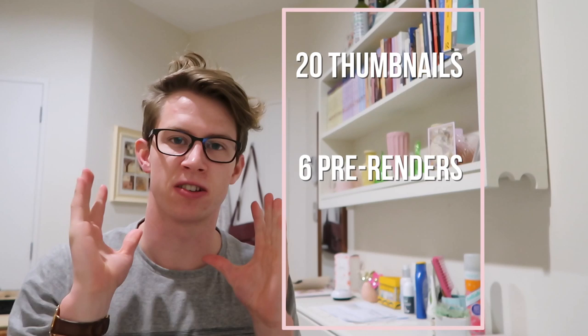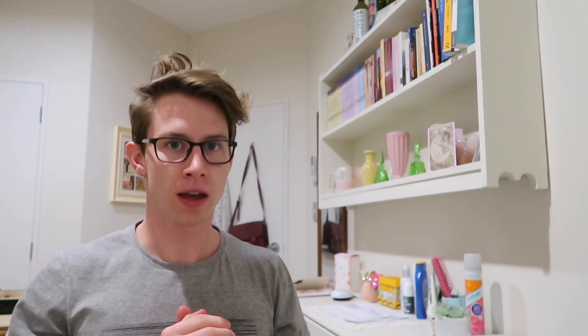I haven't explained the brief yet. What we've got to do is create a big banner, about 3xA3 size. It starts with 20 thumbnails — the sketches I've been doing — then we've got to do six pre-renders, which is turning the object into 3D and playing with colors, but it's not your detailed final render. Then you've got to do two final renders at the bottom. The objects I've chosen are sneakers and a chocolate 3D printing pen — like one of those 3D doodlers but for chocolate.